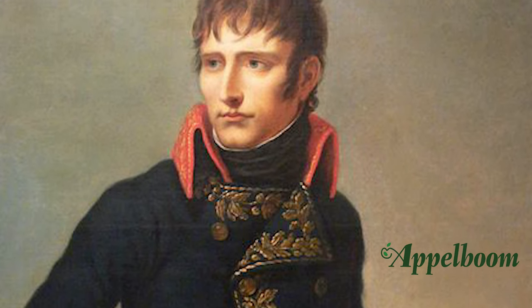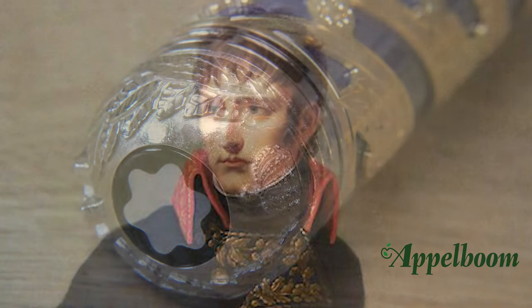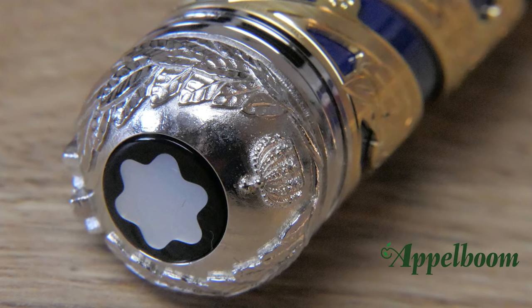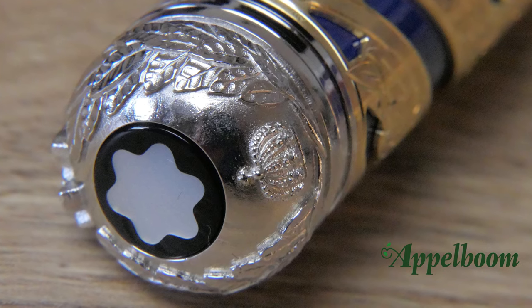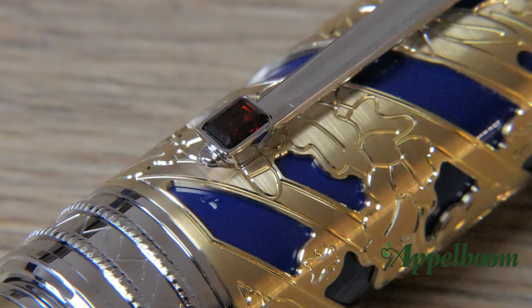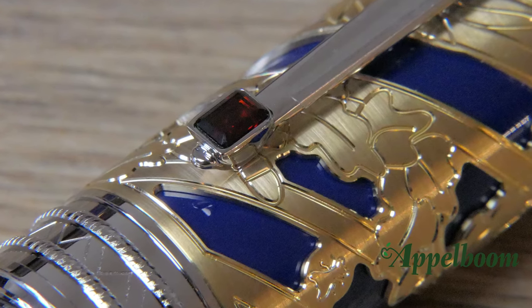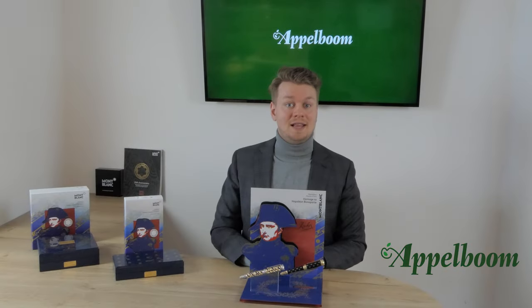In contrast with the overlay, the fittings of the pen are coated with platinum. For this edition, the Mont Blanc logo on the finial is made from mother of pearl, and the red stone in the clip is a red garnet. As the limited edition gets more exclusive, so do the materials on the pens. So let's have a look at the Artisan edition.